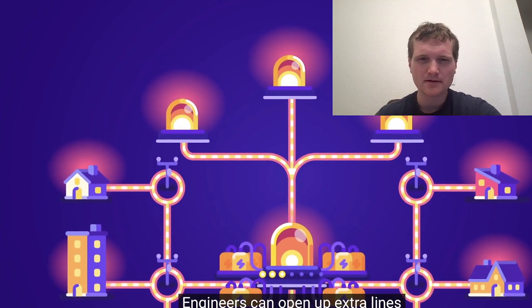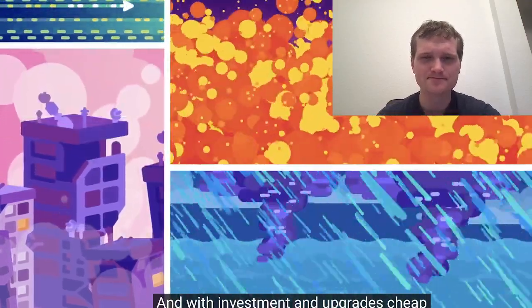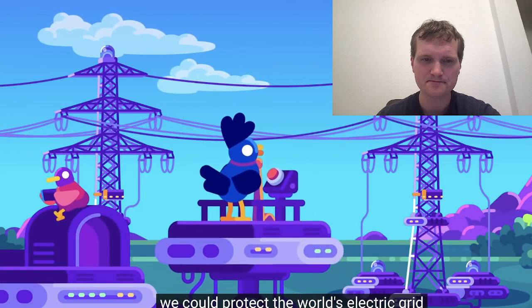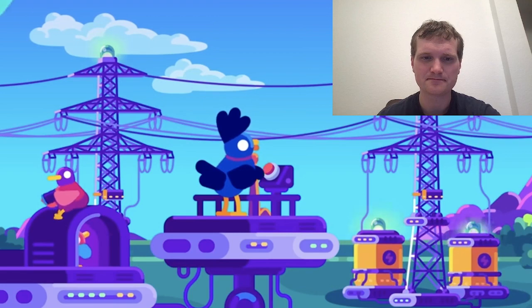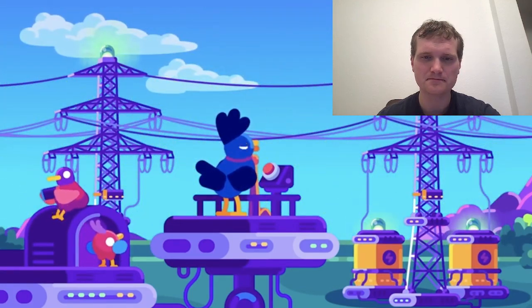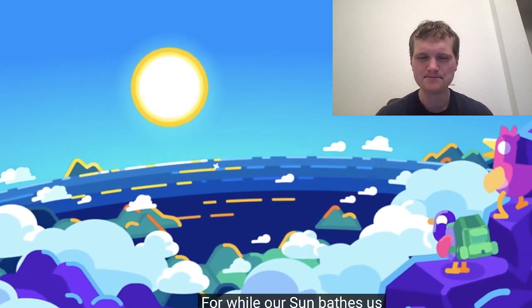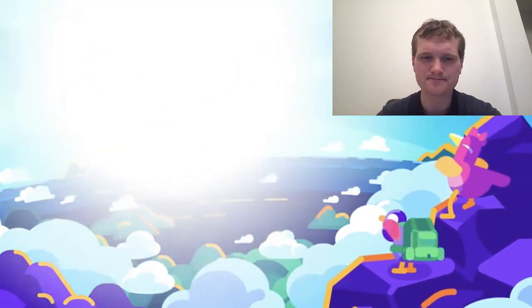Engineers can open extra lines to dissipate the extra power, and with investment and upgrades — cheap compared to what other natural disasters require — we could protect the world's electric grid against even the nastiest of storms. But we do need to prepare. While the risk is manageable, it is real. While our sun bathes us in warm and pleasant light, one day it might send a monster our way that we better be ready for.